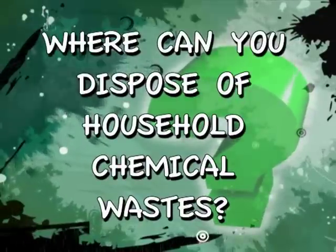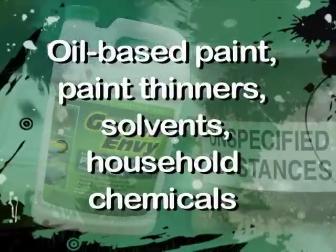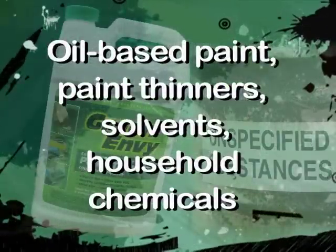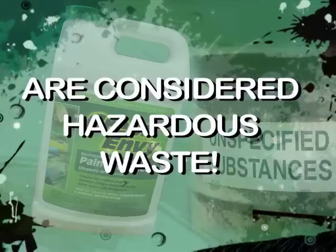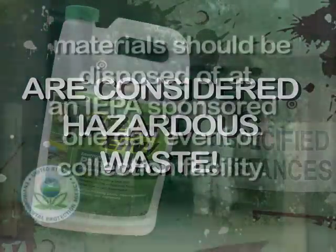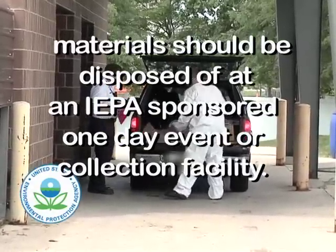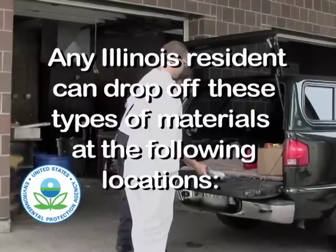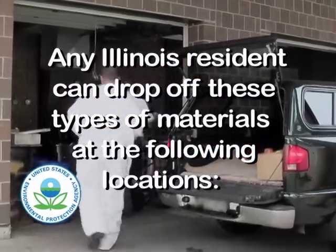Where can you dispose of household chemical wastes? Residentially generated oil-based paint, as well as paint thinners, solvents, and assorted household chemicals are considered hazardous waste and should be disposed of at an Illinois Environmental Protection Agency one-day event or permanent collection facility. Any Illinois resident can drop off these types of materials at the following locations.